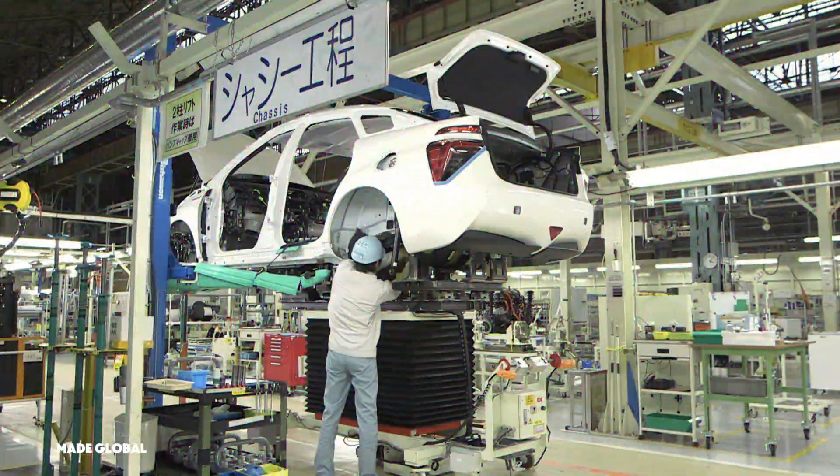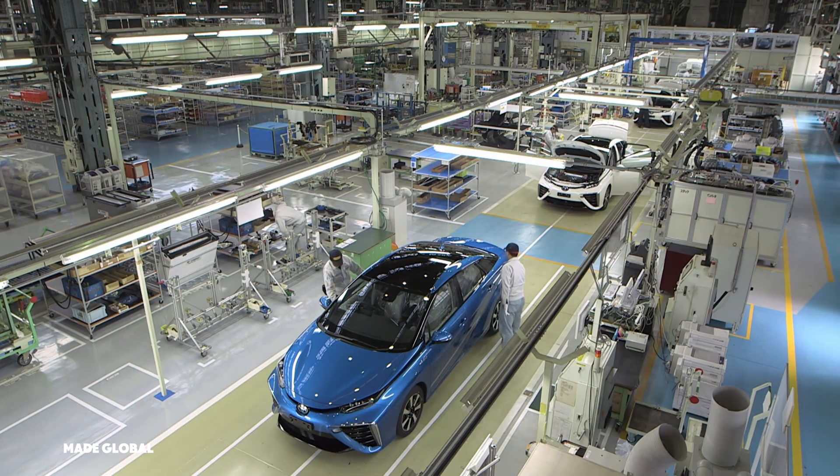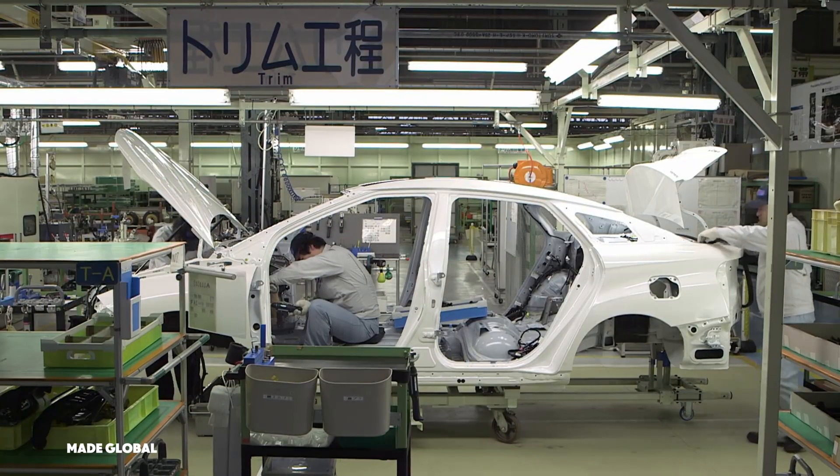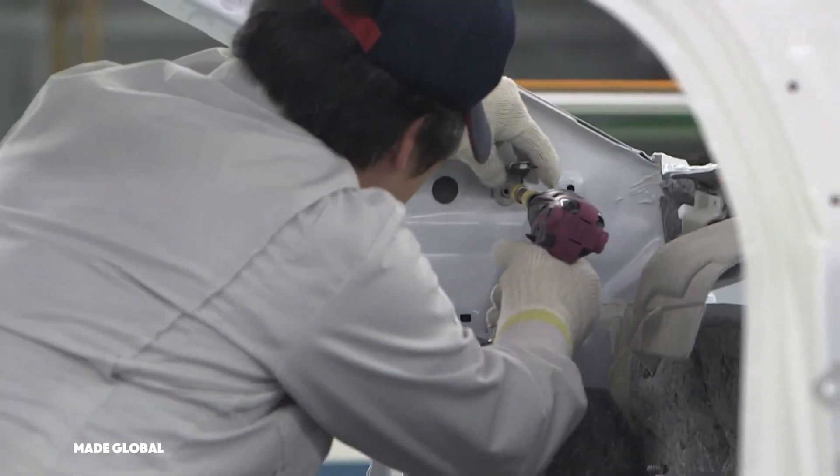We're going inside Toyota's Motomachi plant in Japan, a place with a legendary history, to witness the birth of a revolutionary vehicle: the hydrogen fuel cell powered Mirai.